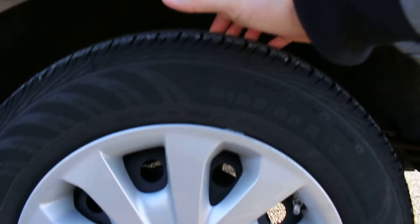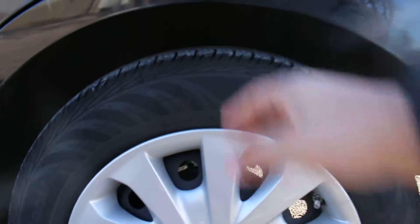Here are the tires. The tread on them is excellent. It's got four matching Continental tires, which are great tires.